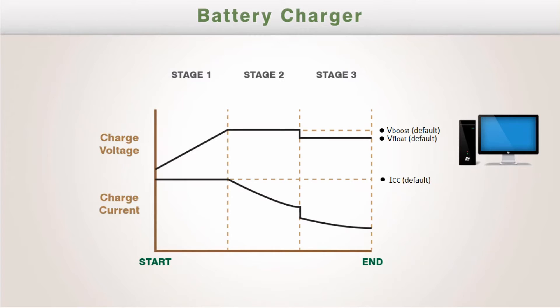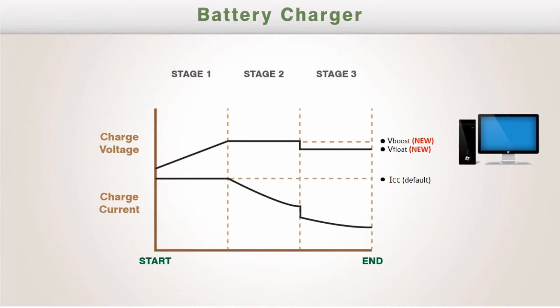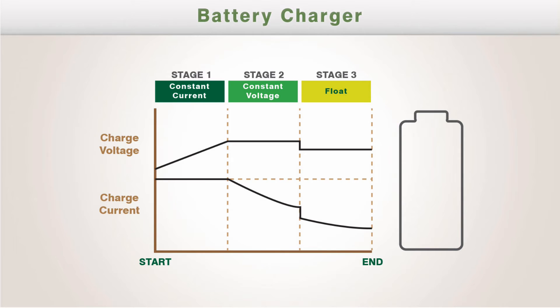By default, RPB and RCB 600 provides a three-stage charging curve. If the charging parameters need to change, such as the charge voltage, users can program via PMBus or CANBus. Once the charging curve is settled, the charger is ready to charge the batteries.